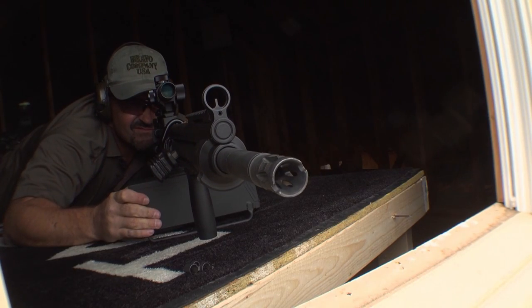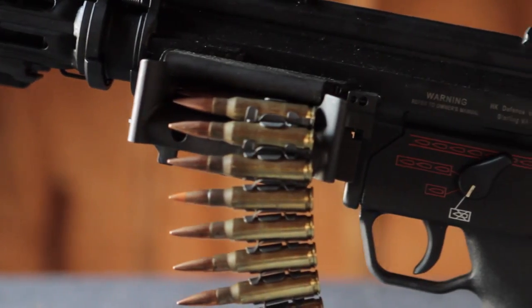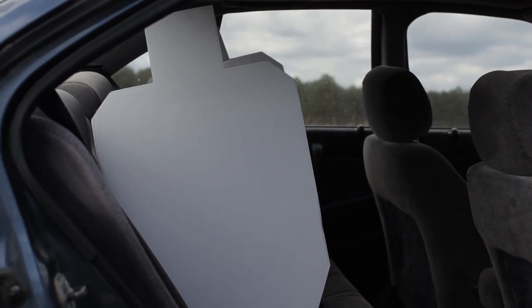This scope is also set to 4 power. We're going to use the 20-round mag on the SR-25, and we're going to use the belt and select fire, if need be, on the HK-21. The goal is to see how many rounds we can put on target on the IPSC silhouettes inside the four-door car. It should be cool.